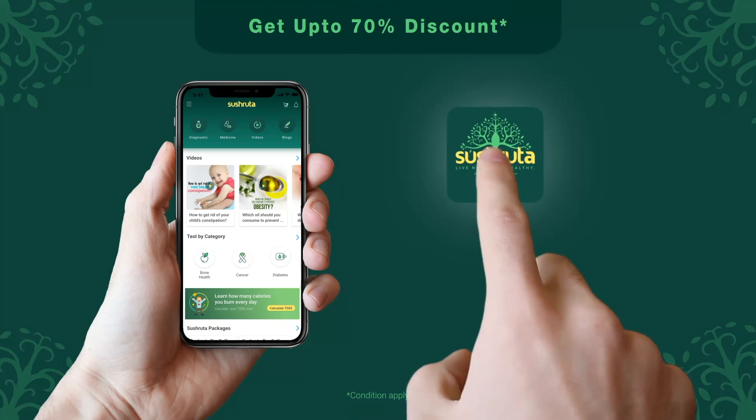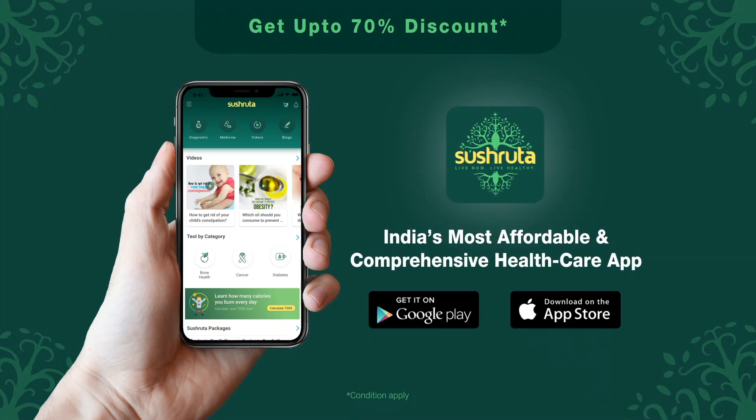For more exciting offers, download the Sushruta app from Play Store or App Store today.